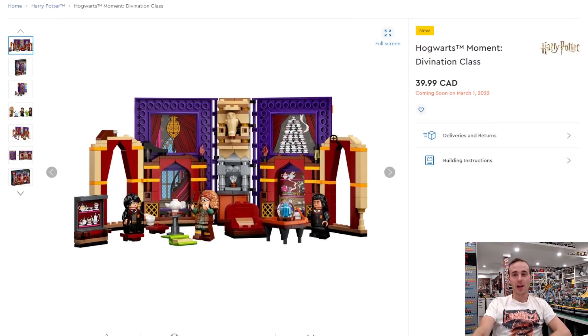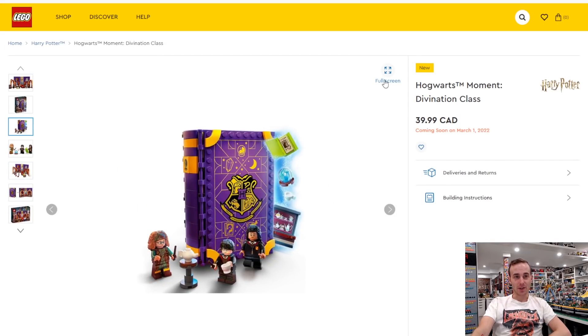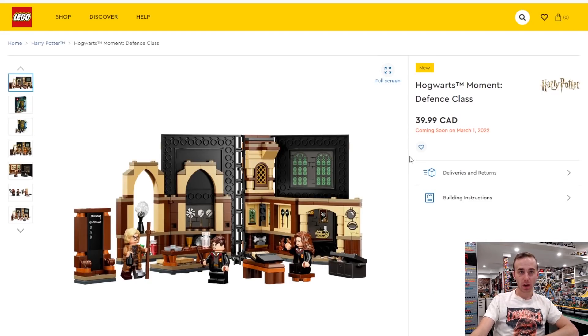Also coming out on March 1st, we have some more Harry Potter stuff. I really like the look of these Hogwarts Moments — there's the Divination Class. All of these can be displayed as textbooks, or they can be displayed open representing the different classes. This one has Trelawney, and that's a really cool Trelawney minifigure. I've seen somebody take a whole bunch of these different textbook sets and build a big Hogwarts modular-style building on Rebrickable, which looked really cool.